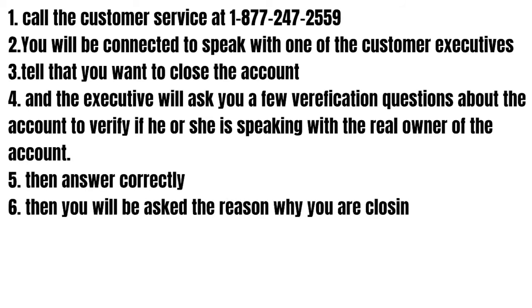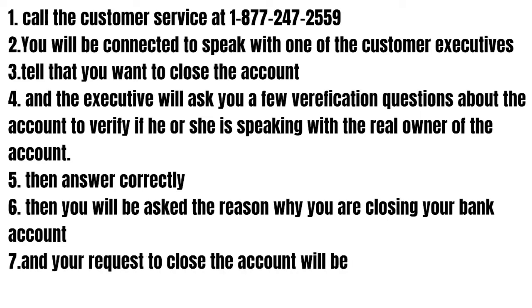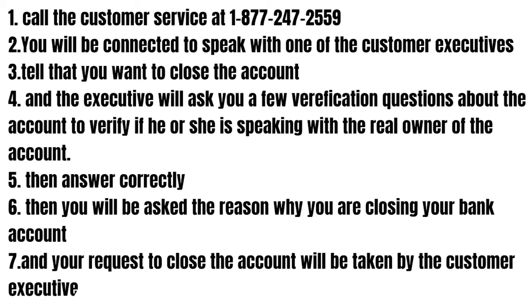Then answer correctly, and you will be asked the reason why you are closing your bank account. Your request to close the account will then be taken by the customer executive.